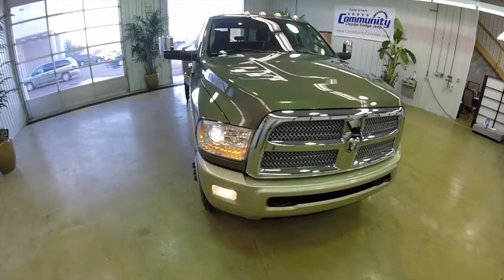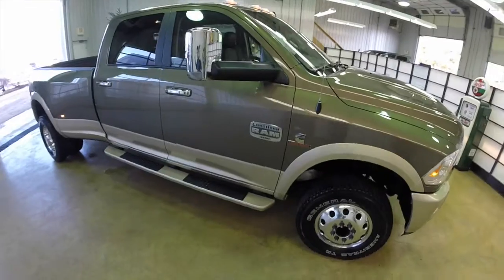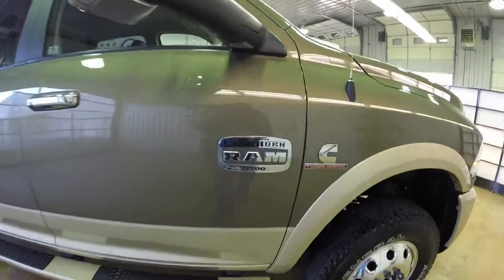This concludes our walk around of this 2013 Ram 3500 Laramie Longhorn. If you would like to see this truck or have any questions, please contact our showroom. One of our friendly sales staff will be more than happy to answer any questions. And as always, thanks for watching!